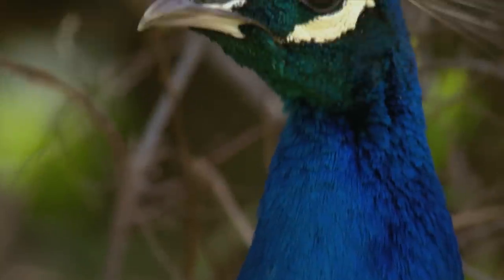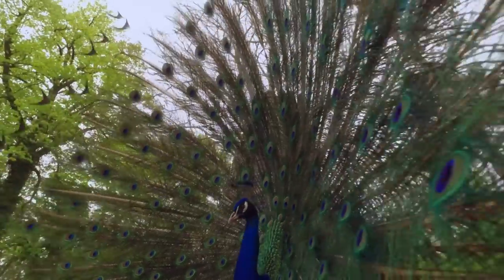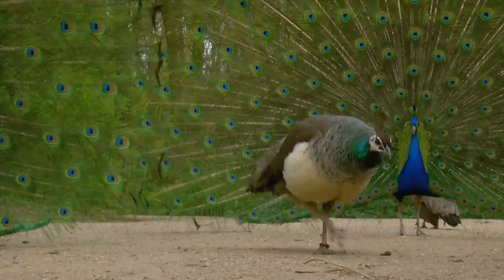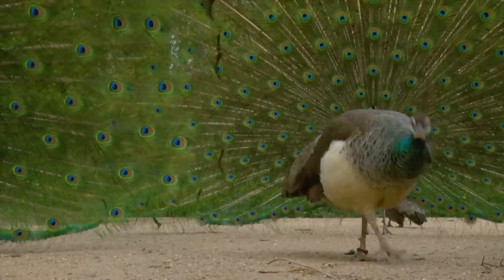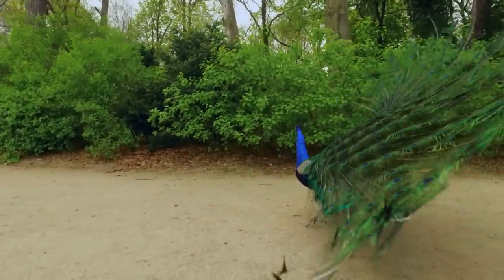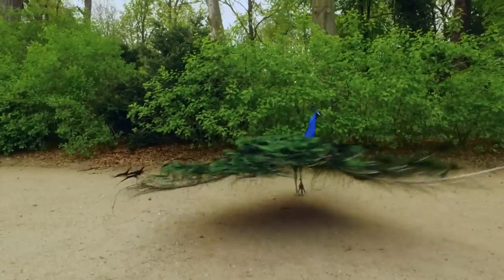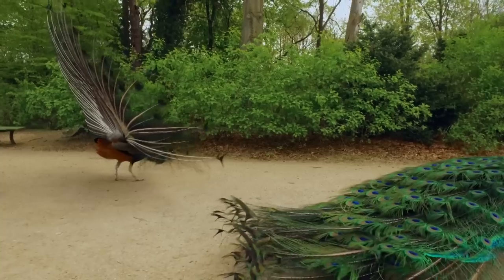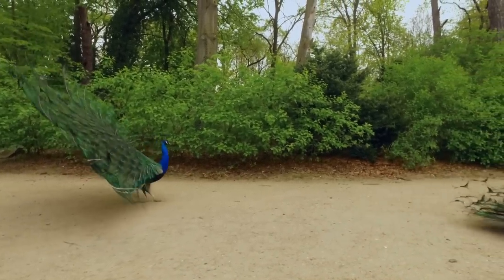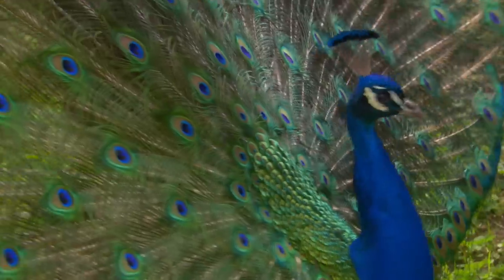A splendor of colors and feather headdress — they all show what they've got. He who dresses best attracts the females. But the fashion show is also about competition. Those who cannot keep up lower their masterpiece and withdraw. Pretty feathers pay off.